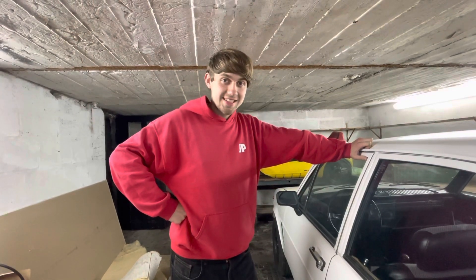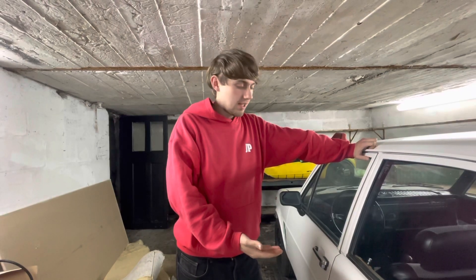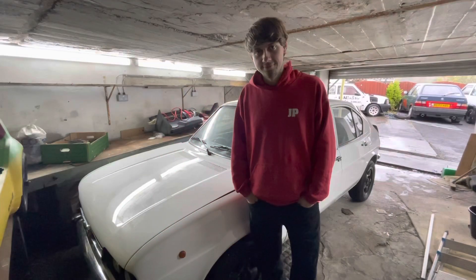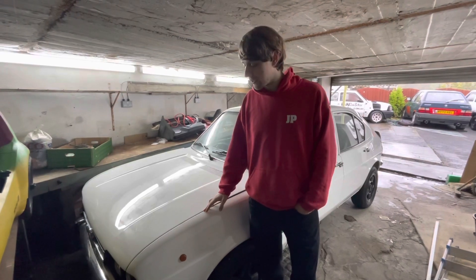Hi guys, welcome to OG Cars. In today's video we are looking at the lovely little Alphasis and we're going to talk about why I'm planning for it to go. So here she is, our lovely 1977 Alfa Romeo Alphasis.